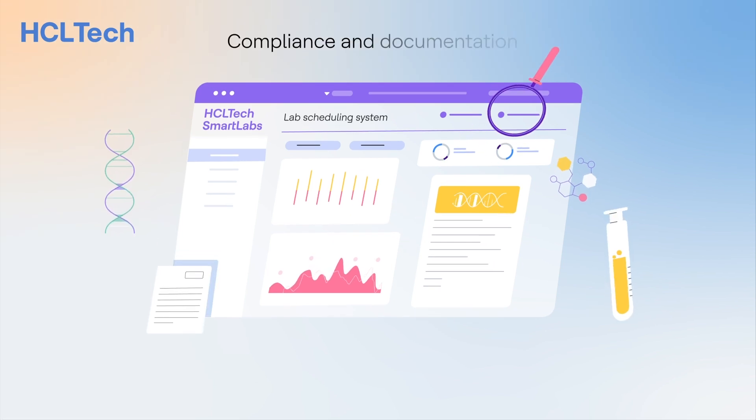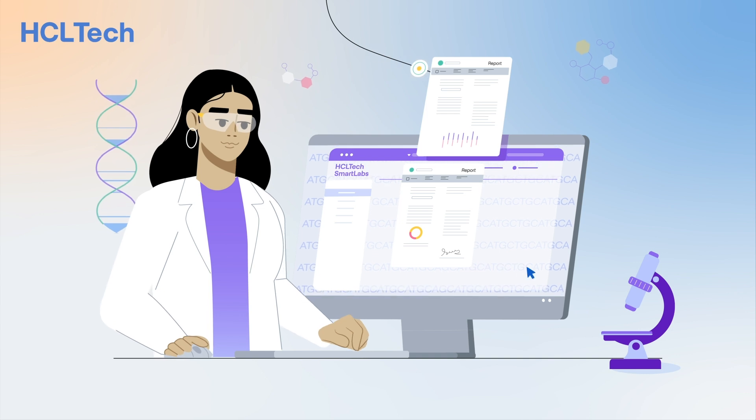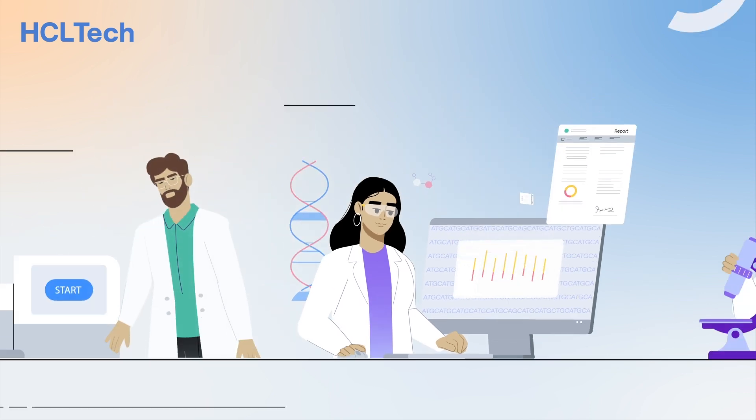Compliance and documentation is built into the HCL Tech Smart Labs solution with electronic signatures and audit trails complying to regulatory standards.